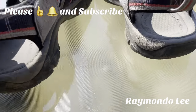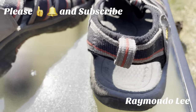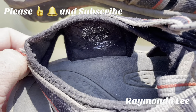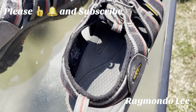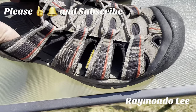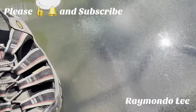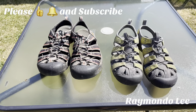Just to let you know, I'm not sponsored or endorsed by Keen in any shape or form — I just wanted to show you my boots and how they are holding up after a couple of years of usage. I think I've had these about three years. As you can see there's some wear at the back, but other than that pretty decent. They are protected at the front as you can see, so yeah, they are both my pairs of Keens.